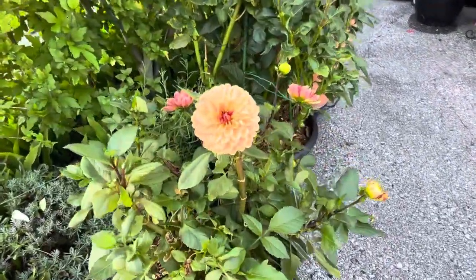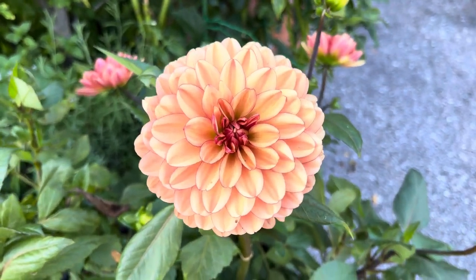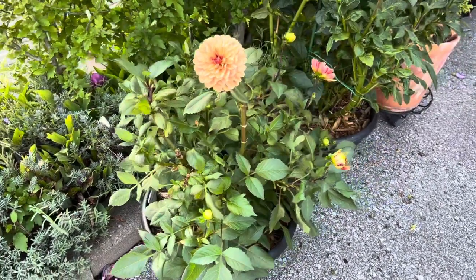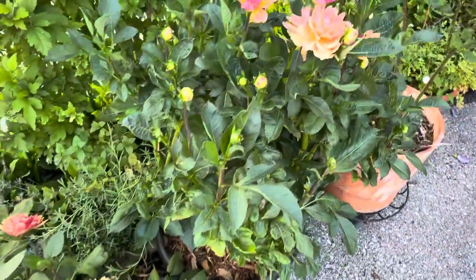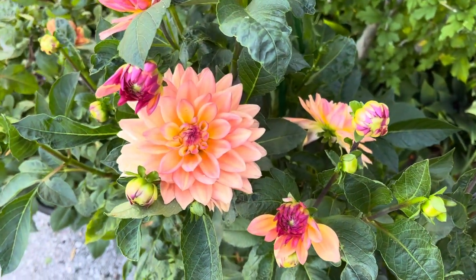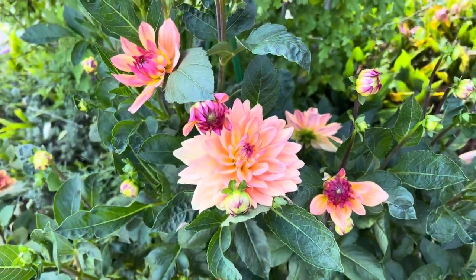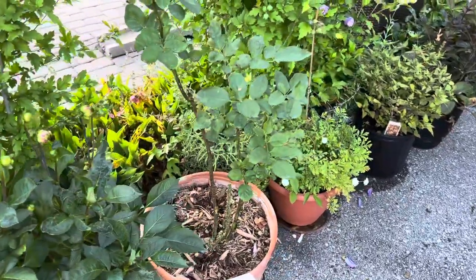This first flower we're looking at is a dahlia I grew from tuber. It is called Go Go Orange — it is a very nice flower. I love the coloring. It's suffering a little bit right now because some kind of white bug has been attacking it. I've sprayed it down and I'm just waiting for it to recuperate. The next one beside it is also a dahlia I grew from tuber, purchased at a local garden center. This one is called Melody Dora — very pretty coloring.